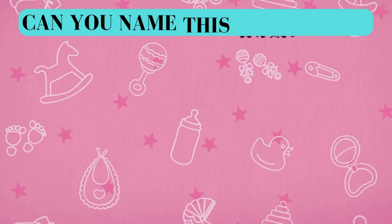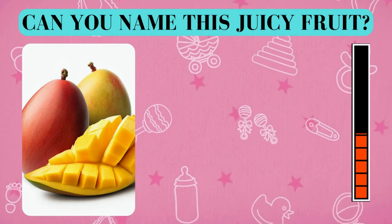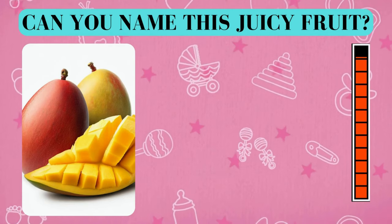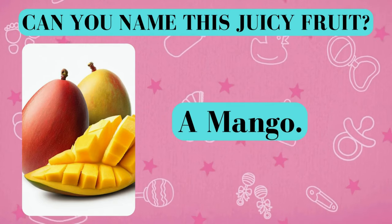Here's your fruity challenge. Can you name this juicy fruit? And the answer is a mango. Did you get it right? Awesome job!